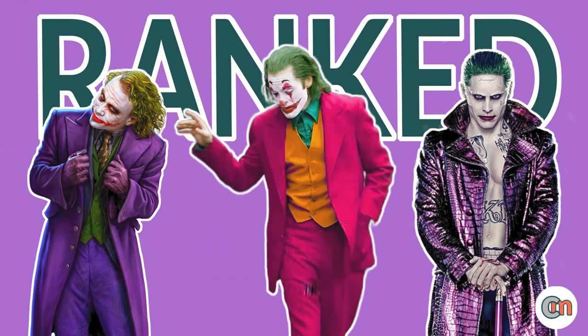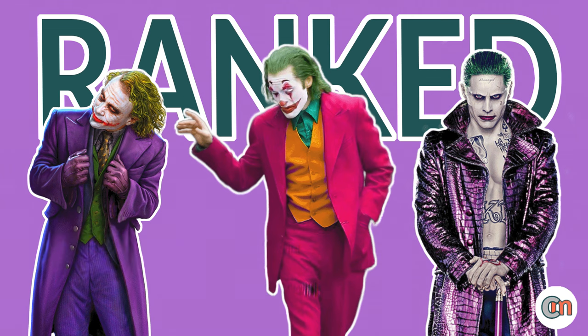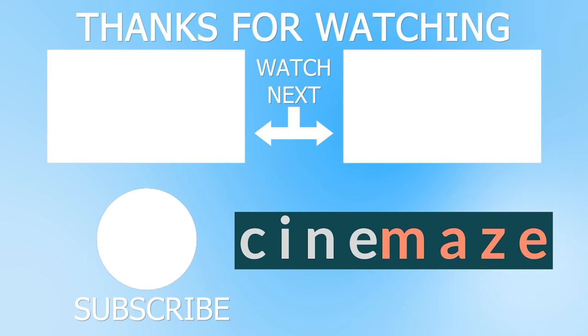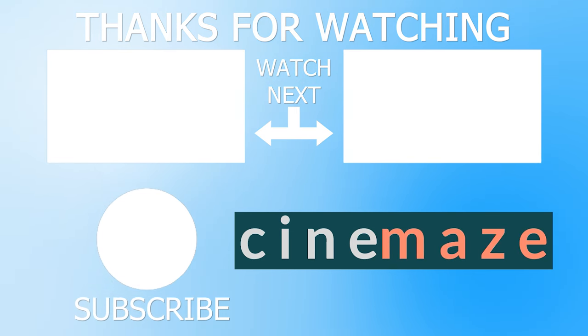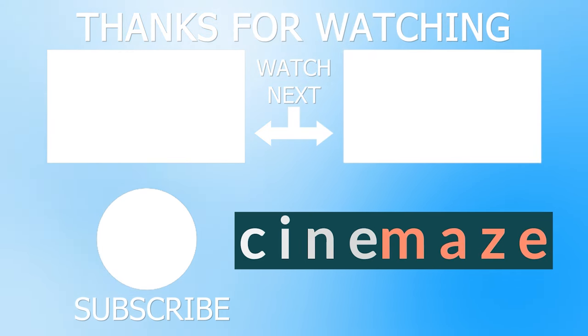I hope you enjoyed my ranking — let me know your ranking down in the comments below. Do you agree? What's your favourite? Do you prefer comic accurate takes or interpretations of the Joker look? If you liked this, I've also ranked the Batman, Spider-Man, Iron Man, and Wolverine suits, so be sure to check those out. Let me know any other superhero suits you want me to rank in the comments. If you enjoyed this, please give the video a like — it helps the channel out so much. And if you're new around here, be sure to subscribe for more videos like this on DC, Marvel, Star Wars, or anything else amazing going on in cinema right now. But for now, thanks for watching — Cinemaze.